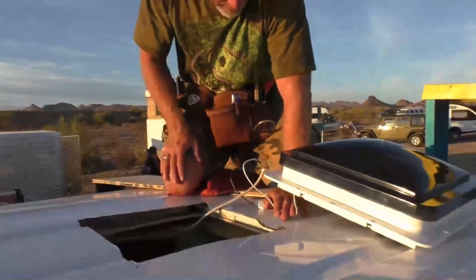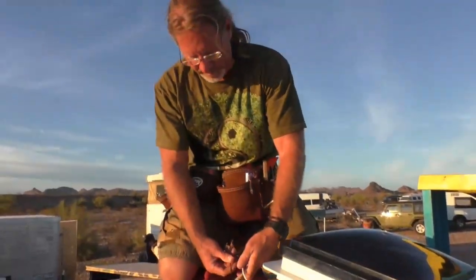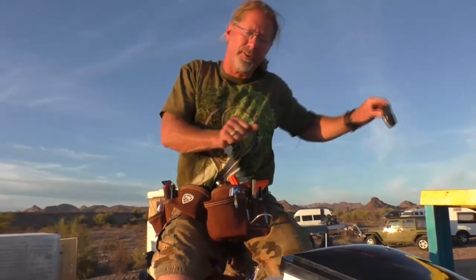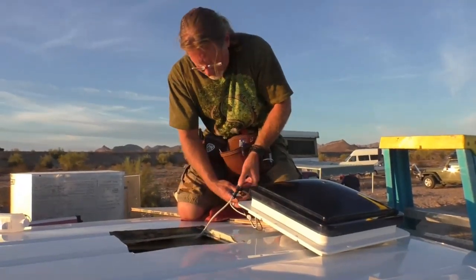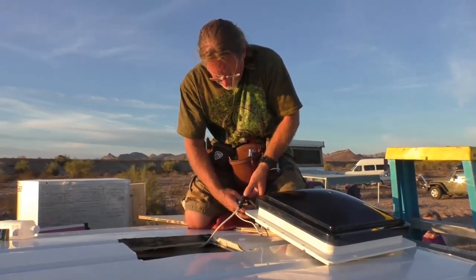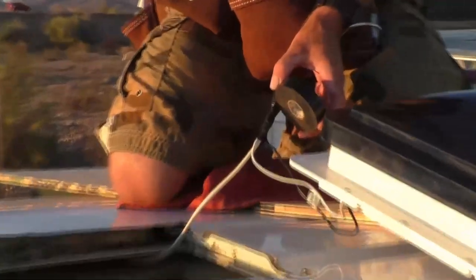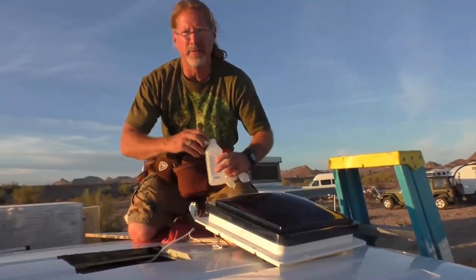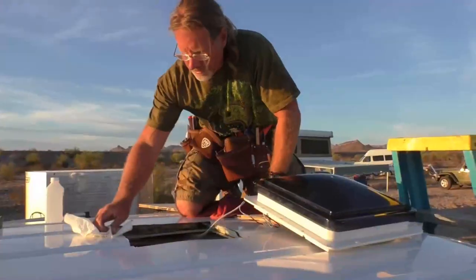We're ready to tuck the wires in and set the fan down. I'm happy with how the butt splice connectors went on, but as an extra measure I'm going to wrap the connection with electrical tape so that if we pull or jerk on the wires during install, any stress goes to the taped section rather than at the contact points. Next we prep the area with isopropyl alcohol - you can get it anywhere - to clean the surface and get it ready for the butyl tape.